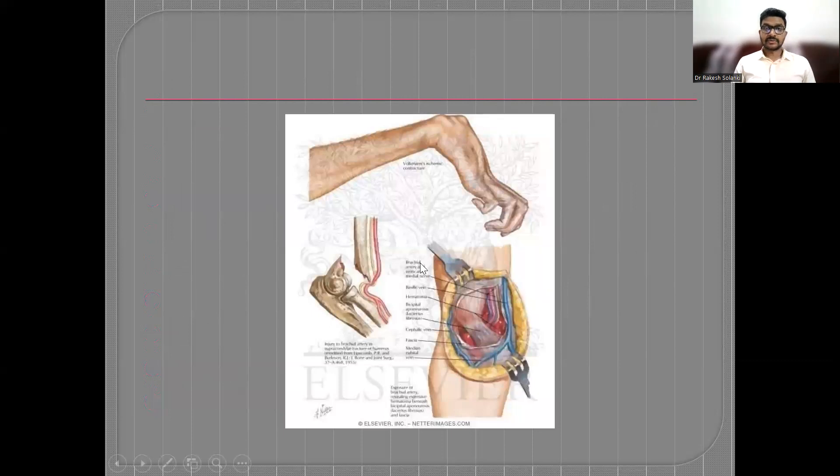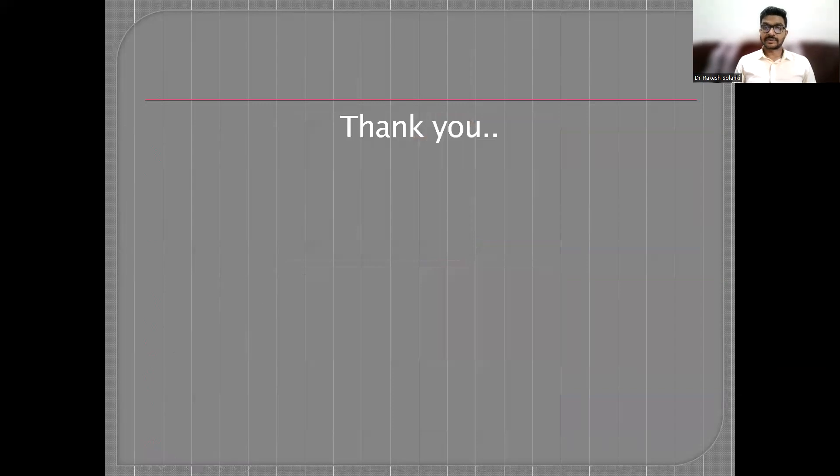This diagram shows Volkmann's ischemic contracture. This is the puckering sign — the brachialis muscle or neurovascular bundle gets impaled by the anterior spike of the proximal fragment. Thank you very much.